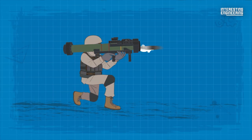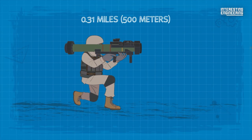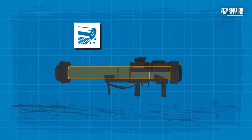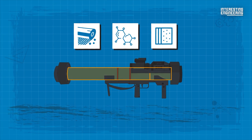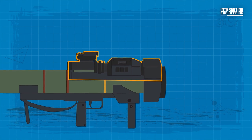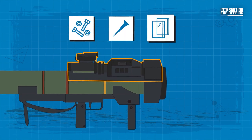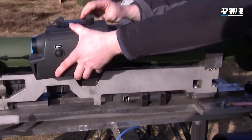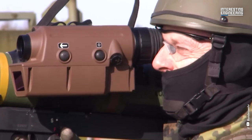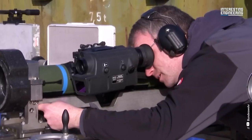It can effectively hit targets up to 0.31 miles away. The launcher tube, composed of reinforced fiberglass with polymer fixtures and styrofoam shock absorbers, houses minor steel components like screws and pins and some glass elements in the sights. The weapon is equipped with a telescopic sight mounted on a picatinny rail. Night vision sights are also an option.